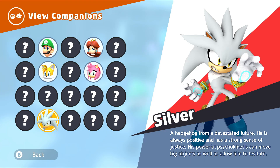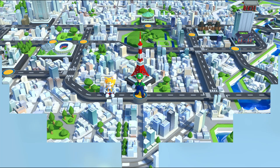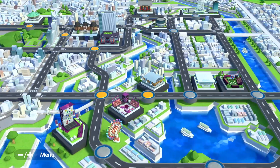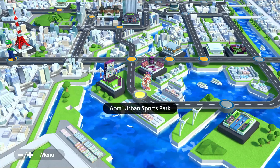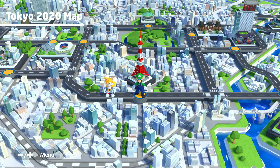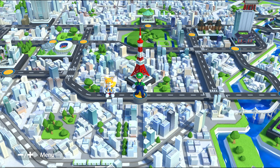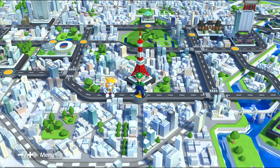Let's check Silver's bio: a hedgehog from a devastated future, always positive with a strong sense of justice. His powerful psychokinesis can move big objects and allows him to levitate. Man, these hedgehogs are built different! I'm running low on time today so I'm sorry we weren't able to do any full events, but we got a few minigames done and got Silver on the squad. If you loved watching this episode, hit that thumbs up, comment below, become a channel member to view future episodes early, and subscribe — I'll see y'all next time!